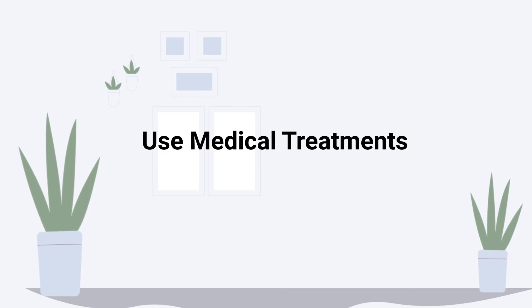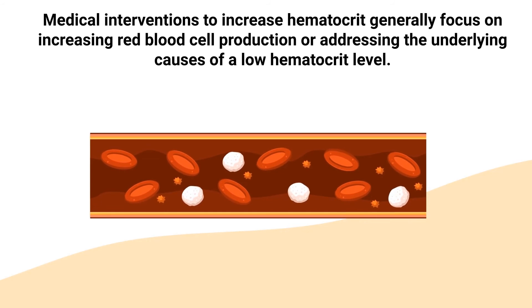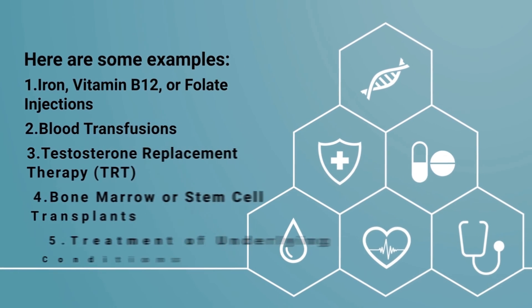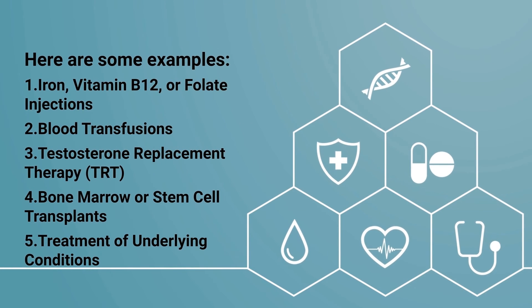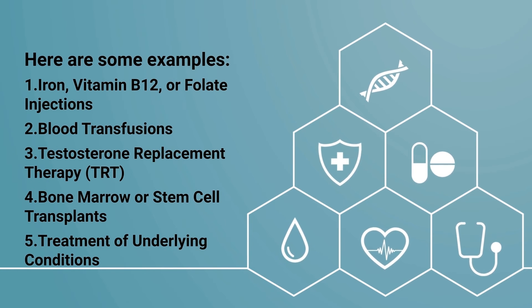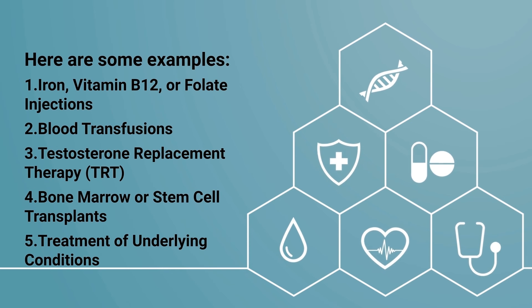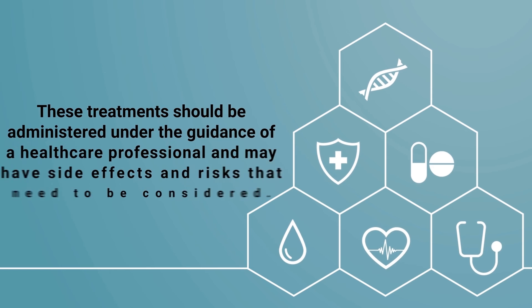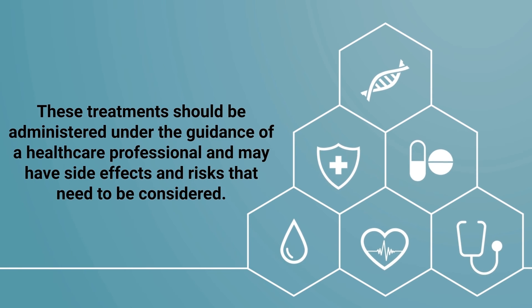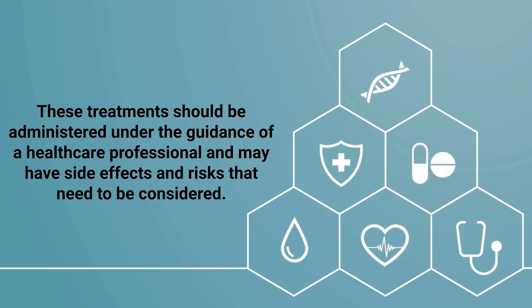Medical treatments to increase hematocrit generally focus on increasing red blood cell production or addressing the underlying causes of a low hematocrit level. Some examples include iron, vitamin B12, or folate injections, blood transfusions, testosterone replacement therapy, bone marrow or stem cell transplants, and treatment of the underlying condition. These treatments should be administered under the guidance of a healthcare professional and may have side effects and risks that need to be considered.